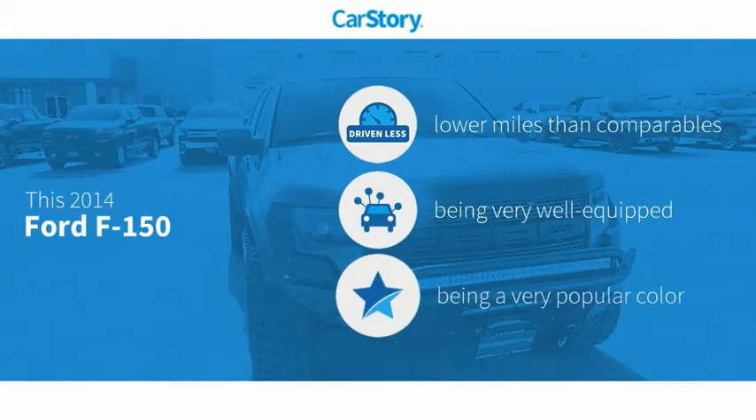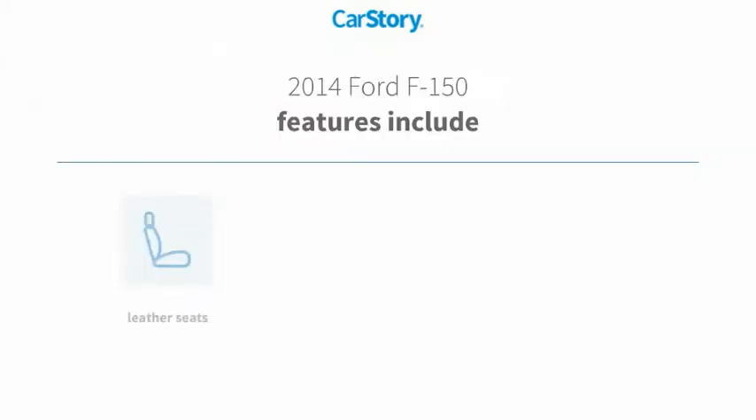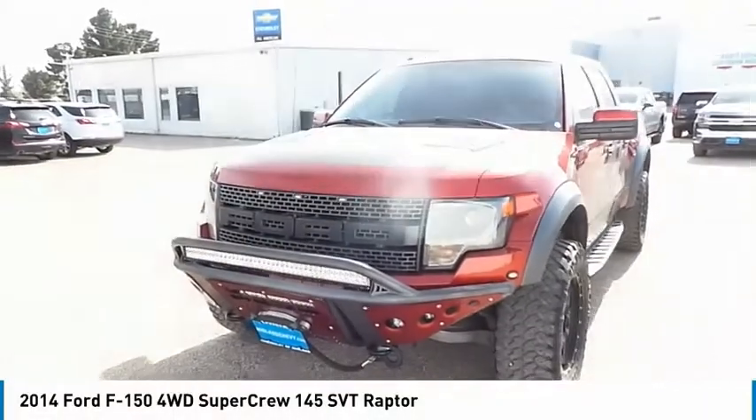Carfax research indicates this vehicle as having lower miles with less wear and tear. Loaded with features, including remote start, iPod adapter, leather seats, hands-free Bluetooth integration, and cooled seats.